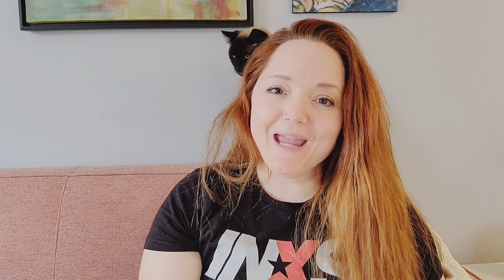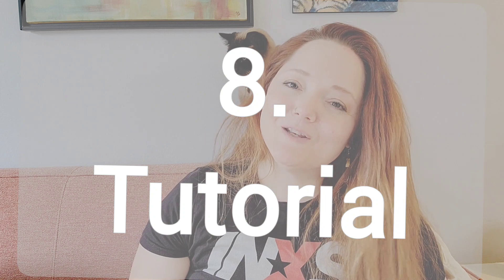Number six is the opposite of that and that's to do a slow-mo and close-up video of your painting. Number seven, a paint-along. A tutorial is a little bit different, but that is the next one, number eight. In this one you're gonna actually take your time and talk through the steps and show people at home exactly what it is that you're doing step-by-step as if they've never painted before.